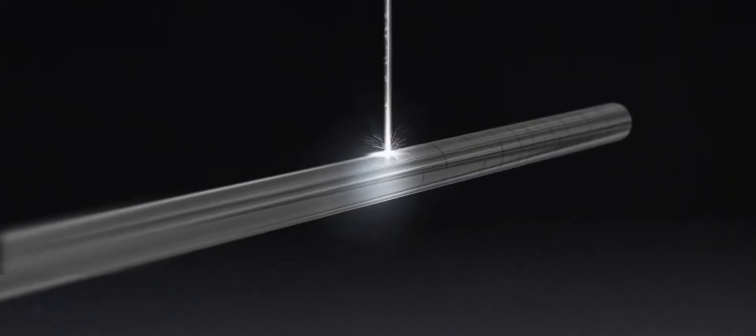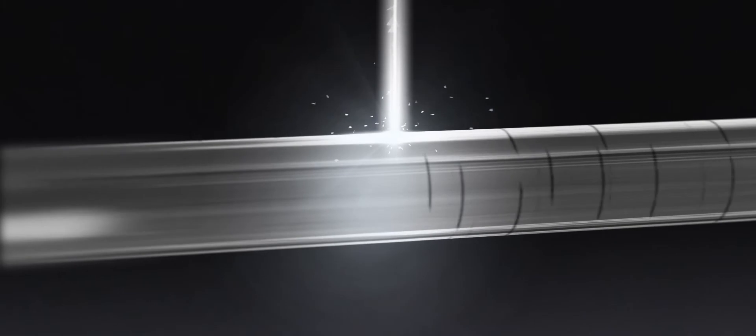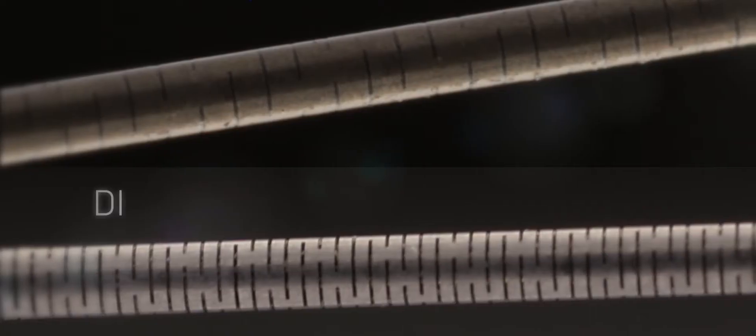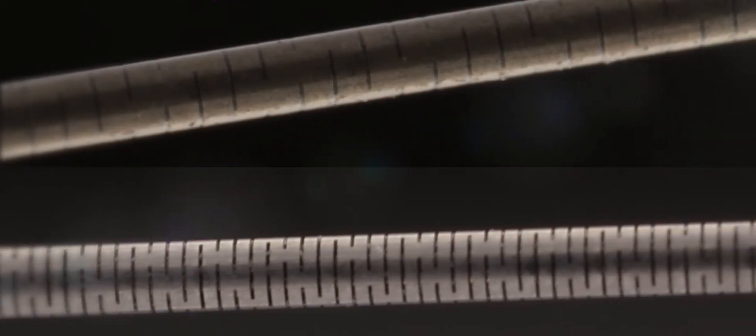Boston Scientific utilizes advanced laser technology to create a specific flexibility profile to aid in deliverability. The laser cuts micro slots into the wire body — flexible slots at the distal end, seamlessly transitioning to stiffer slots towards the proximal end for increased rail support.